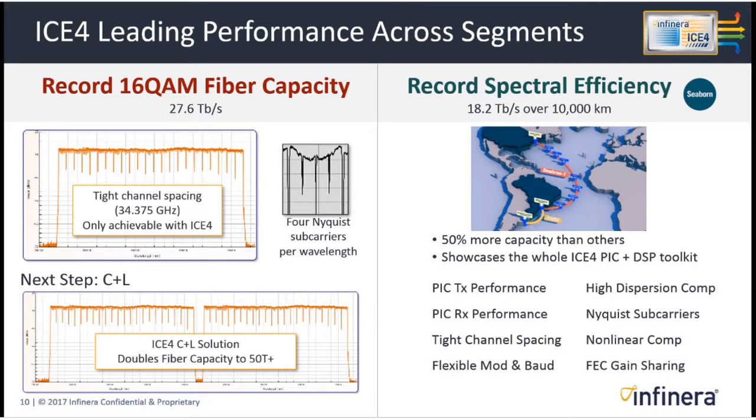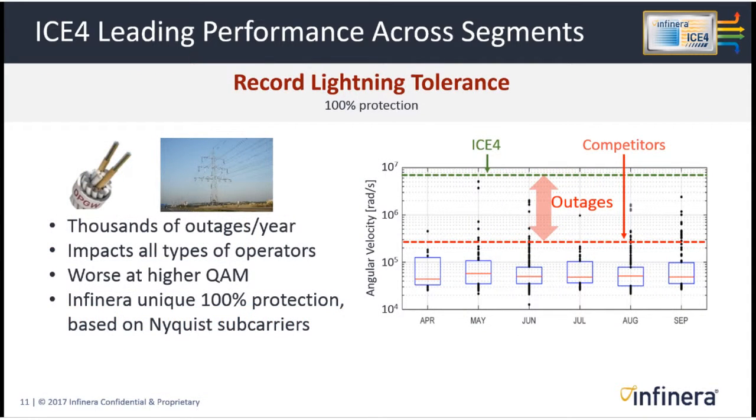We continue to set new spectral efficiency records for subsea links. Another element of ICE 4's leading performance is something built into the ICE 4 DSP for tolerating lightning strikes on aerial fibers. This is a big problem many operators want to solve, and our solution offers 100% protection from the types of impacts lightning can have — the only solution in the market, as far as we know. Nyquist subcarriers again play a role: it's easier to divide the problem by four and solve it than to solve it as one monolithic problem.